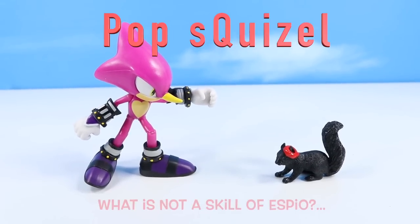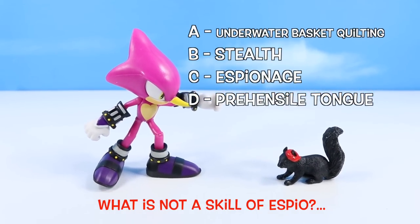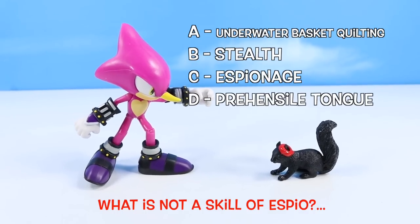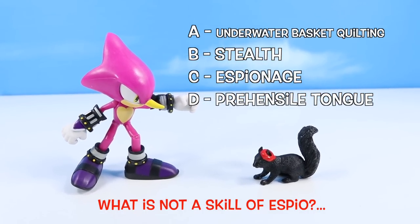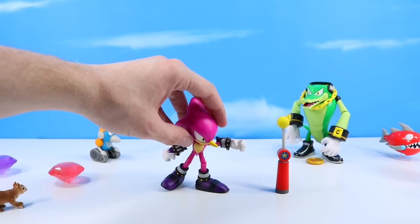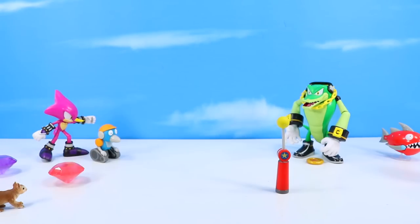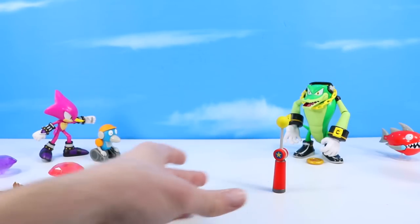Pop quiz time! What is not a skill of Espio? A, underwater basket quilting. B, stealth. C, espionage. D, prehensile tongue. And actually, I'm still seeing Espio occasionally on shelf — even though it was a summer 2022 figure, you may still have a chance. At least at my Target, they only have one or two pegs for Sonics, and so when they filter them out it's just kind of random. Also comes with a checkpoint marker — I love the spring on those things.